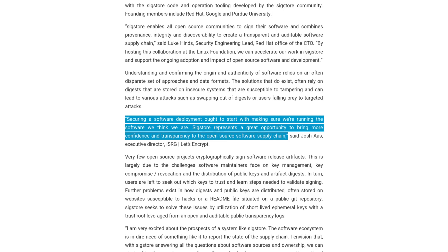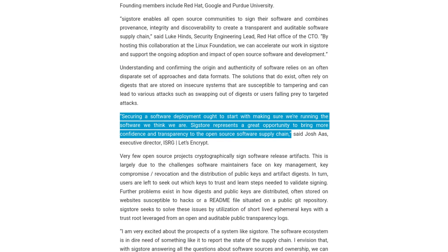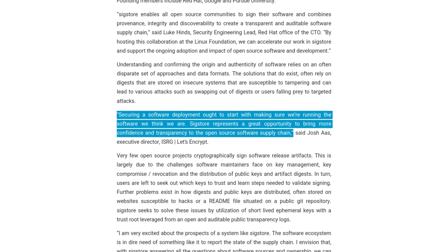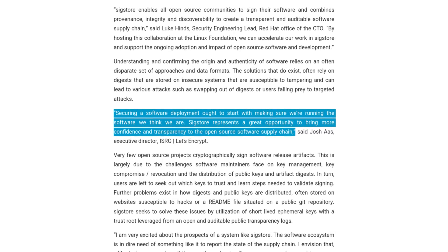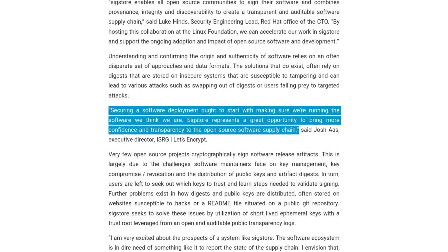Because of the scope of this project and the associated challenges with managing projects like this, there aren't many other competing projects in the open source world, and that has been a huge problem. But the Linux Foundation has taken up the mantle of this. Quote: 'Securing a software deployment ought to start with making sure we're running the software we think we are. SigStore represents a great opportunity to bring more confidence and transparency to the open source software supply chain.' — John Az, Executive Director of Let's Encrypt.